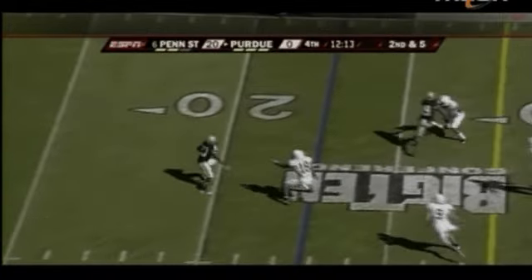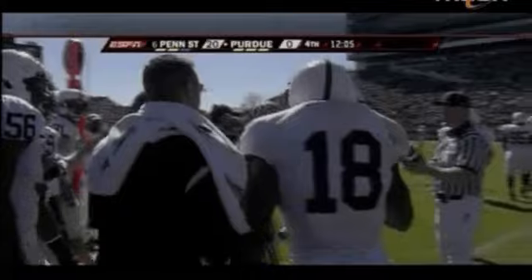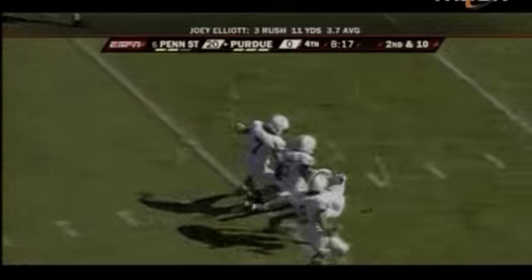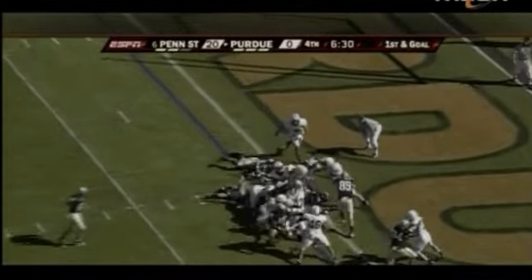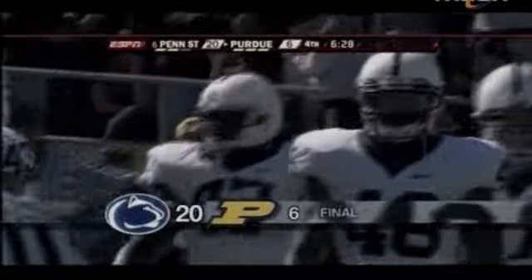Penn State had frustrated Curtis Painter yet again — he's never thrown a touchdown pass against the Lions in four games. Purdue switched to Joey Elliott, who provided a spark for the Boilermakers, who had not scored an offensive touchdown on Penn State in over 11 quarters of football. Motion by Halliburton, Sheets flies up over the top — touchdown Purdue! But Elliott never touched the ball again. Penn State ran out the final six and a half minutes, improving to 6-0.